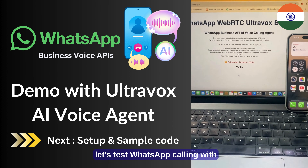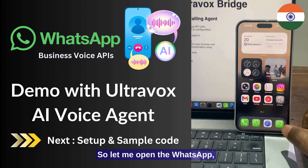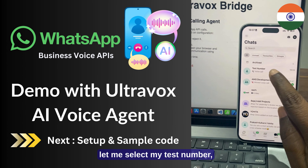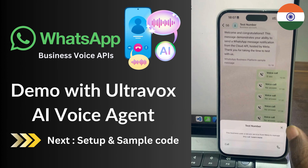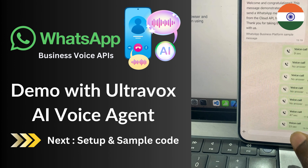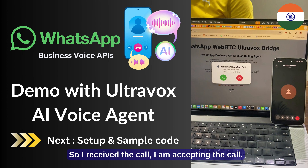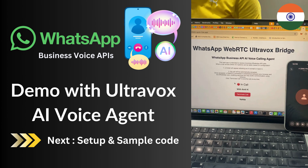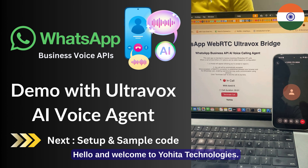Let's test WhatsApp calling with UltraVox AI voice agent. Let me open WhatsApp, select my test number, and call it through WhatsApp. I received the call and I am accepting the call. Hello, and welcome to Yohitha Technologies.